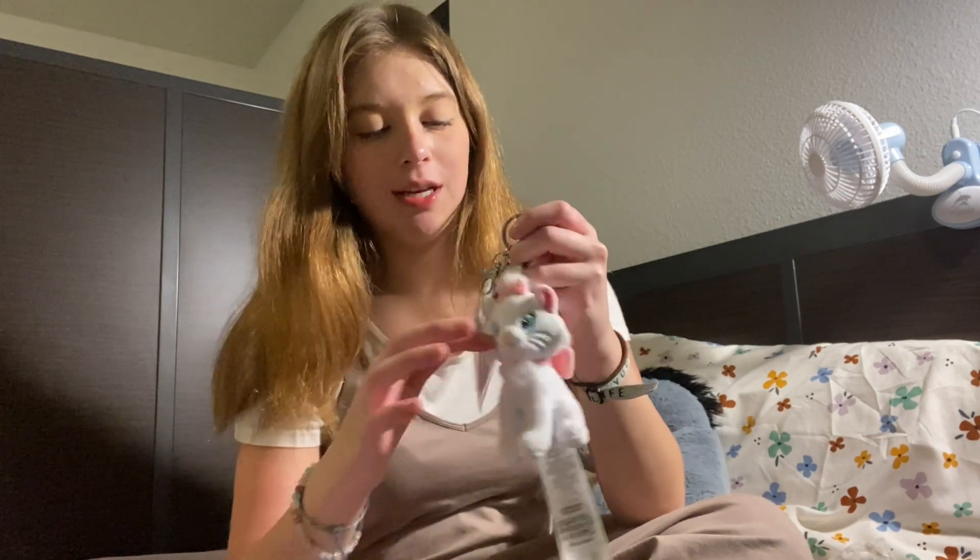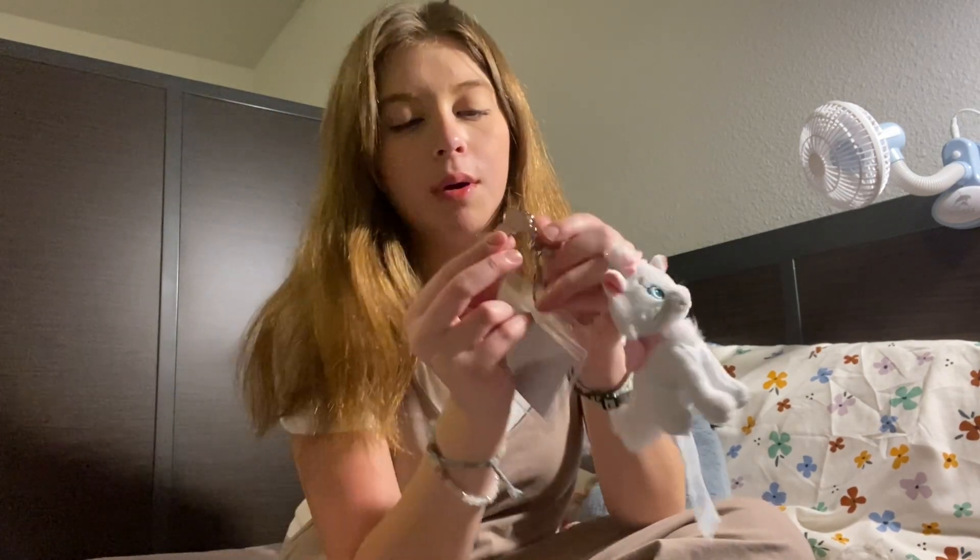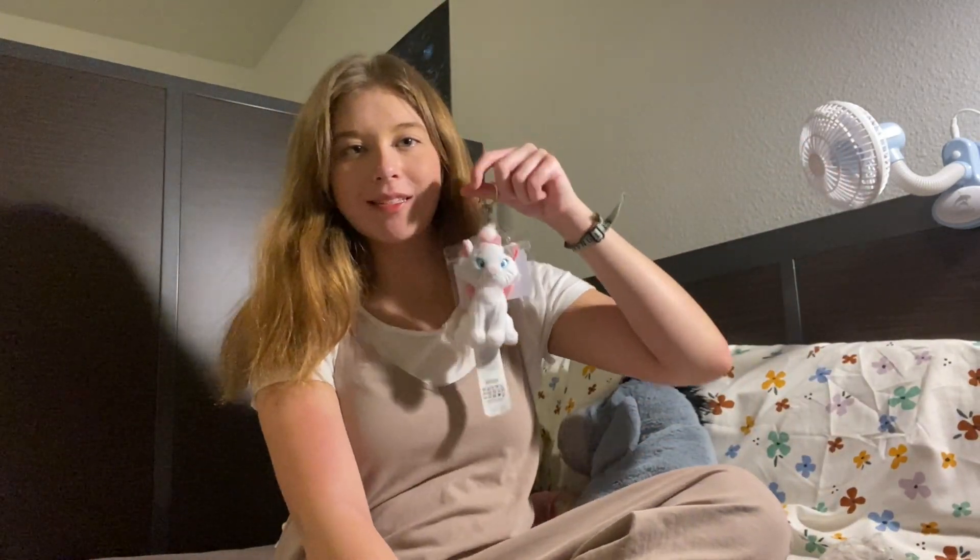I also got my keychain for my room key. I have this little Marie keychain and it comes with this little buckle, which is super cute, and it just holds my keys. I bet by the end of the program she's gonna be all dirty — I can't wait to see how much she gets used. I believe that's all I got at Disney.